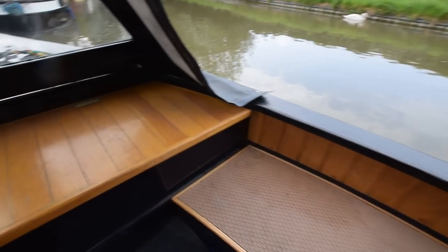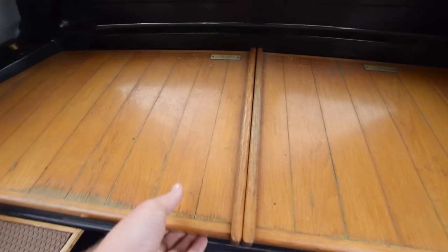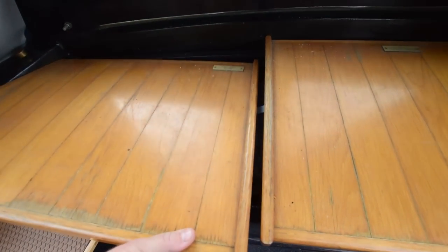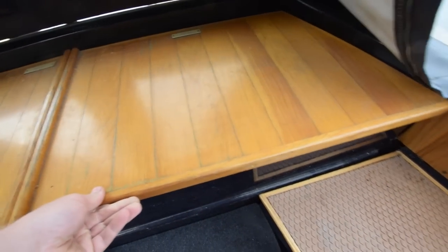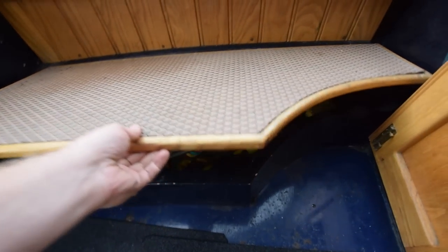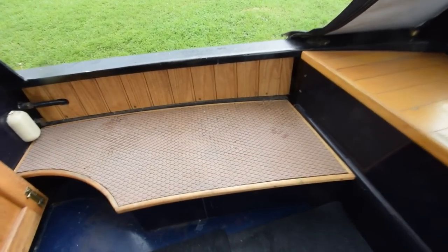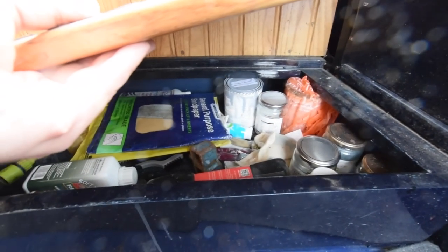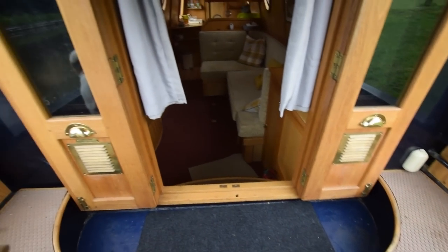The water tank's under here — it's stainless steel, 450 litres. Nice bench seat at the front with storage underneath. There's a chimney in there for the stove — it's a diesel lock gate stove, with a separate 100-litre water and fuel tank for that. Storage under each of the seats on the sides. Glazed front doors.